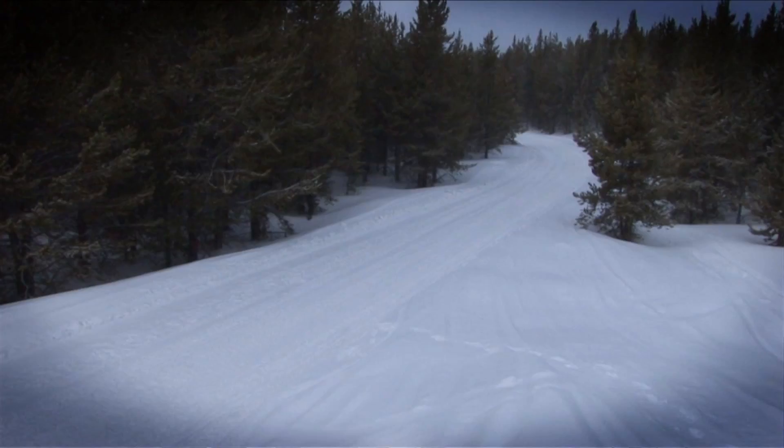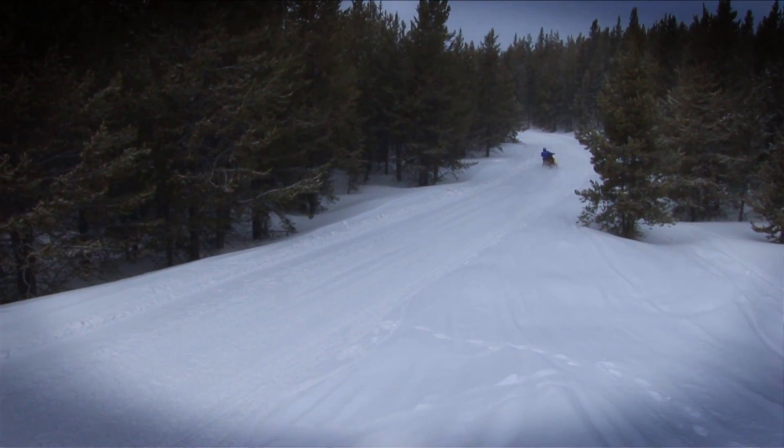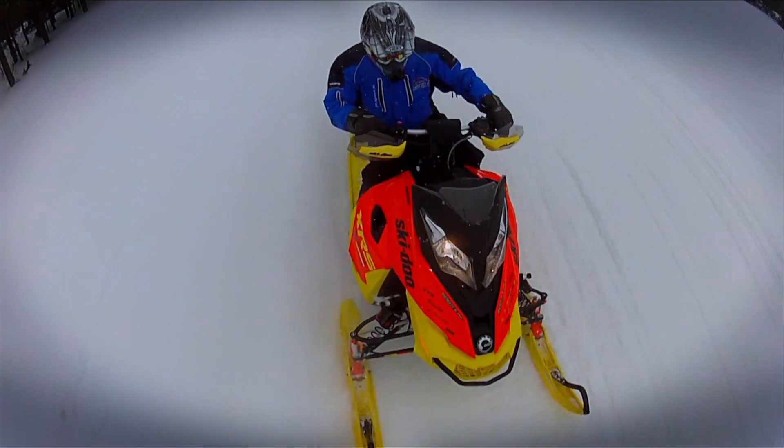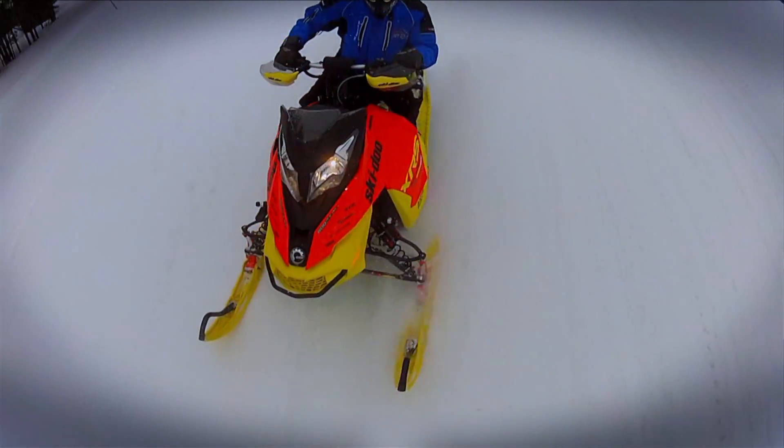We were riding stutter bumps for about 20 miles and it was fantastic. You didn't have to ride slow and engage every bump — you just skipped across them and the sled would take everything in. You didn't get tired or fatigued at all. It was just great.